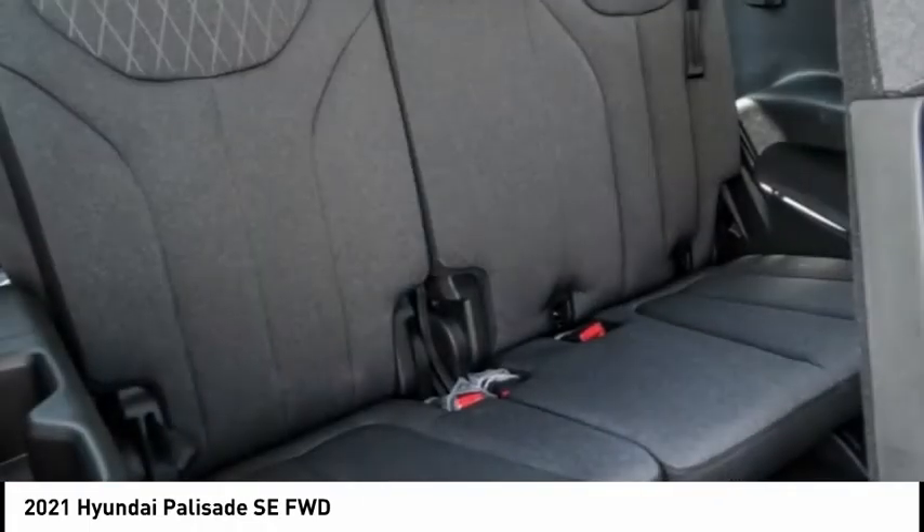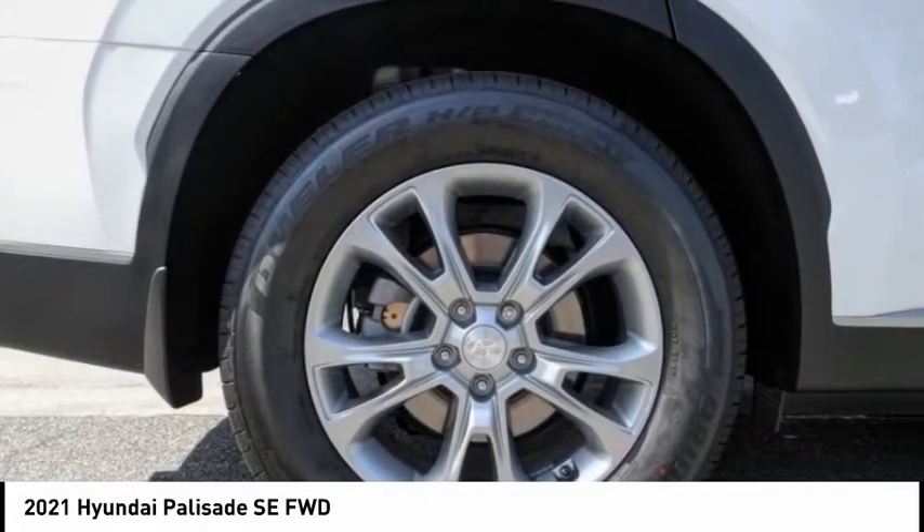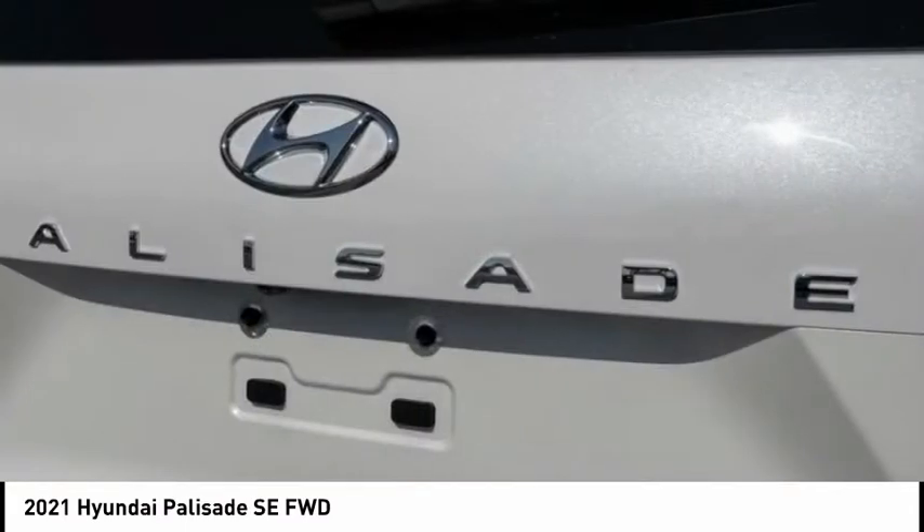Rear window wiper, security system. Take this vehicle for a spin and see why so many shoppers are now proud owners.